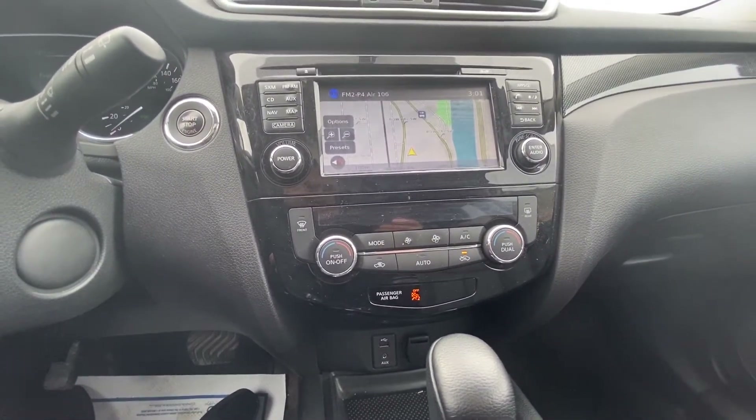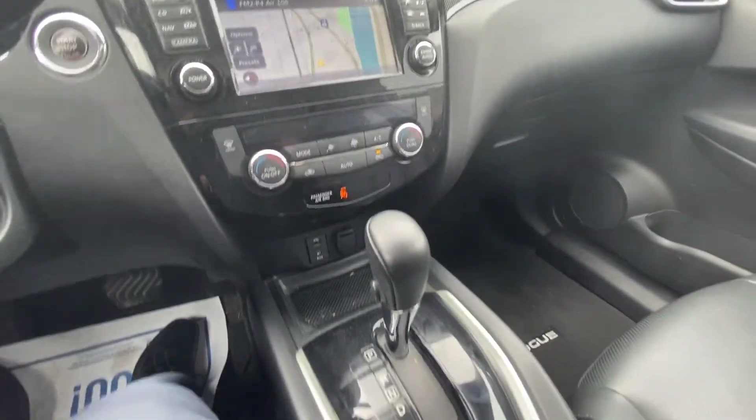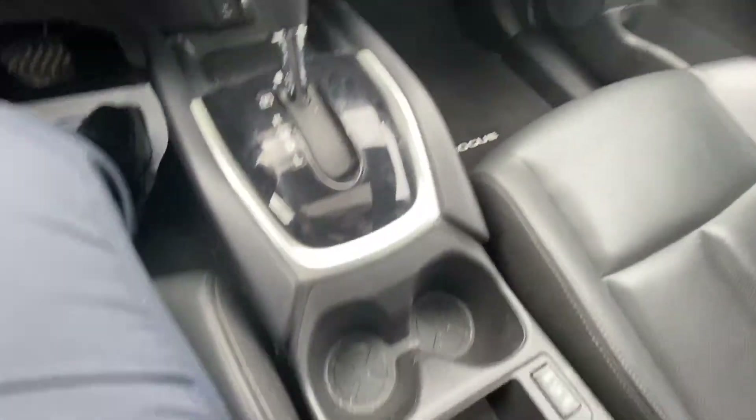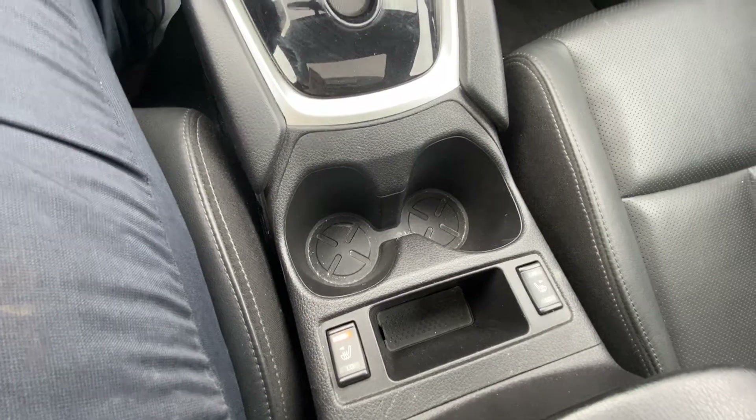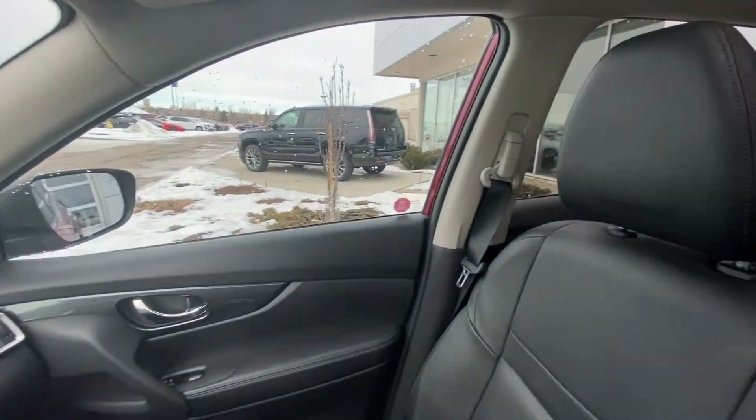Heat, AC, and heat controls here. USB outlets and an auxiliary outlet. Your automatic shifter knob. Cup holders. Heated seats for the front driver and passenger as well. Black leather interior and black leather seats, with those nice Rogue floor mats there as well.